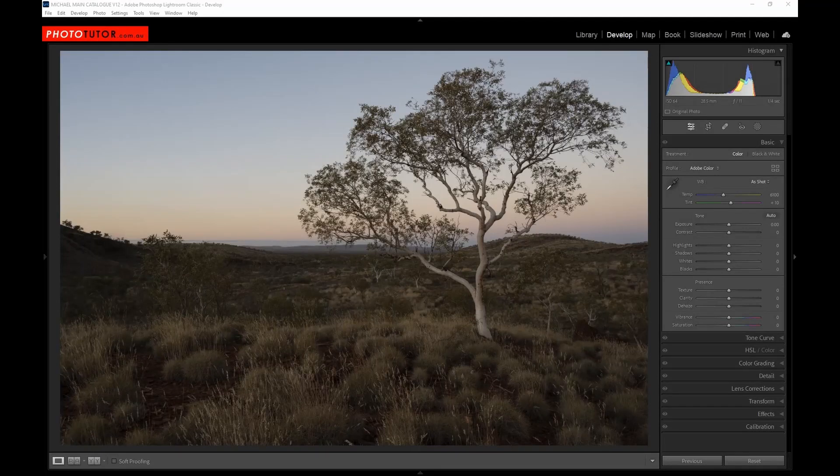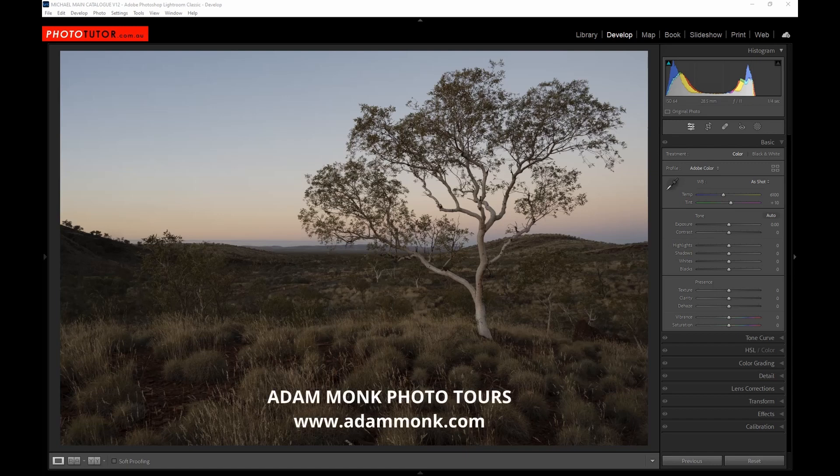Before we get into the processing, I wanted to mention that going to a remote location like Karajini, made up of gorges that are difficult to get in and out of, makes finding the best time of day to photograph very challenging. We chose to go with a professional photographic guide who works out of Western Australia — his name's Adam Monk, and I'll put a link in the description. Adam was able to get us into all of these areas at the best times of day.